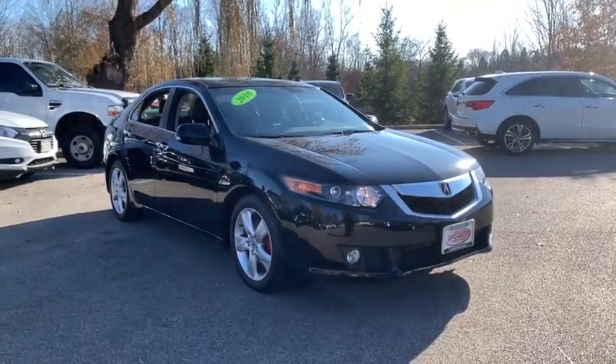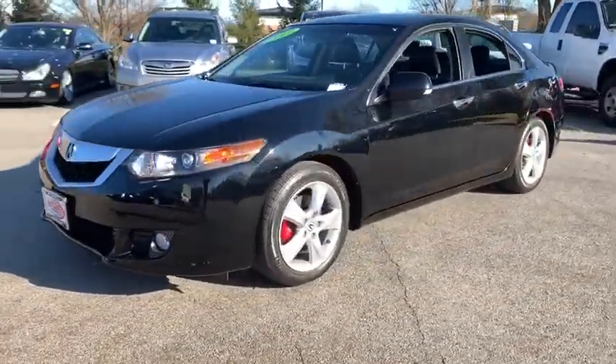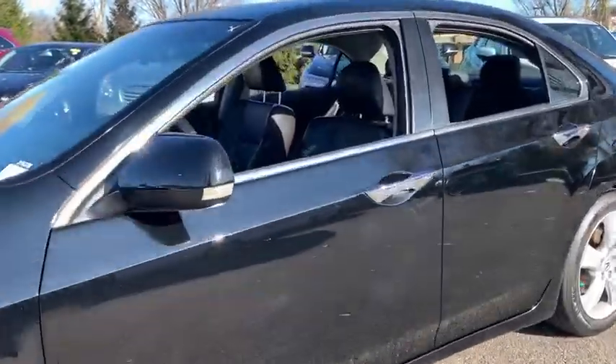Come test drive the 2010 Acura TSX. The Acura TSX uses quality materials and is built with excellence. It comes equipped with a spacious interior and an impressive list of standard features.